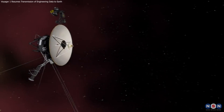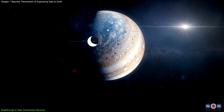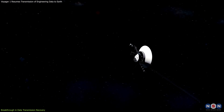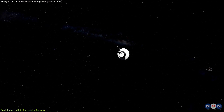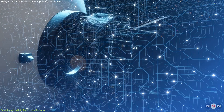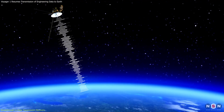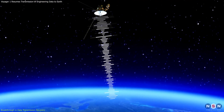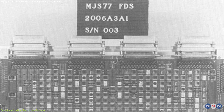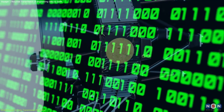The story began with a setback that could have spelled the end of an era for Voyager 1. This spacecraft, a silent wanderer of the cosmos since 1977, experienced a critical failure in its flight data system, or FDS. The FDS, responsible for collecting, packaging, and transmitting data to Earth, was compromised when one of its memory chips failed. This tiny piece of technology, crucial for the mission's success, suddenly rendered Voyager 1's communications nearly unintelligible.